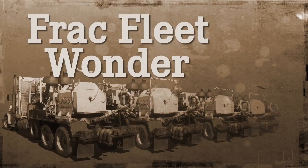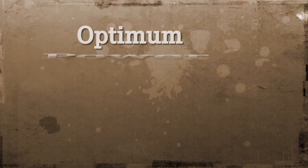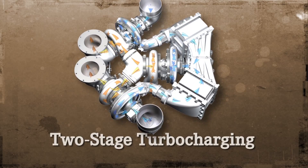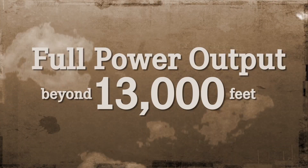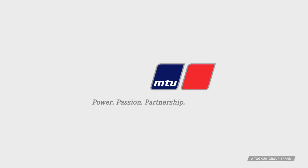Plus, it's a frack fleet wonder. Pound for pound, the Series 4000 offers the optimum power to weight ratio, and with two-stage turbocharging, this engine has no fear of heights, producing full power beyond 13,000 feet. So, let's get frackled with the new Series 4000 from MTU.